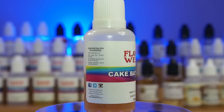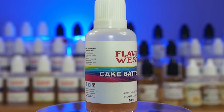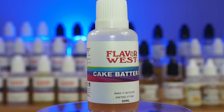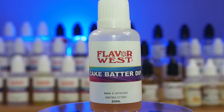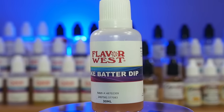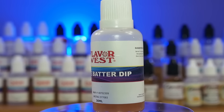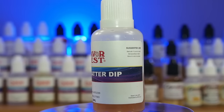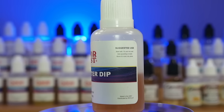Bonus Mention. This list was very hard for me to create — there are so many great flavors I would have loved to include. So I wanted to throw a bonus one in there, and that is Flavor West Cake Batter Dip. You add this into any cake recipe or any bakery and you're going to get some good results. This flavor is just amazing and definitely had to be listed. It's definitely another one you want to pick up, even if you want to just get a small one to start.